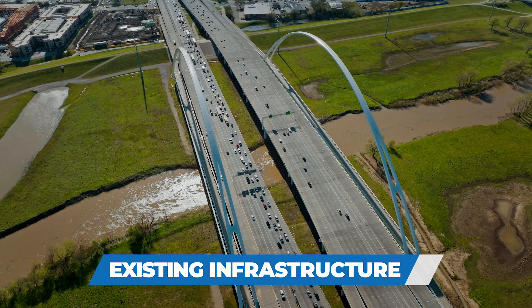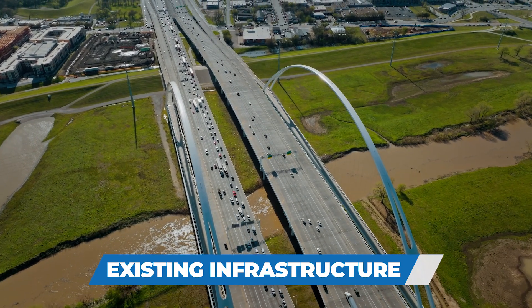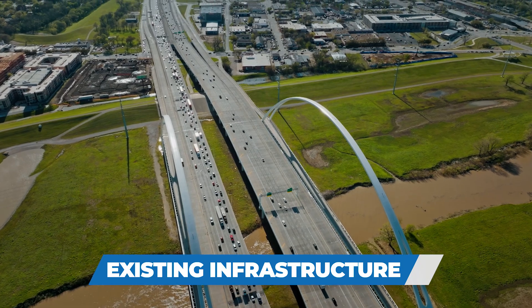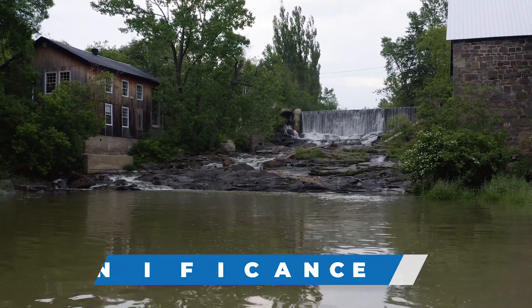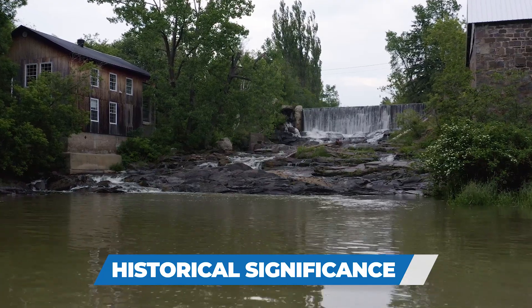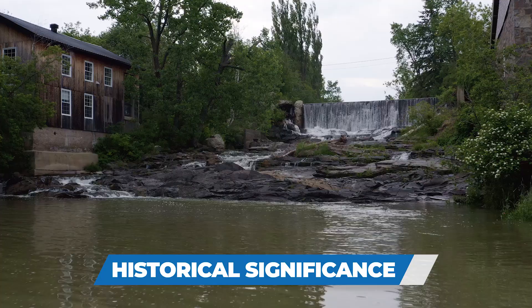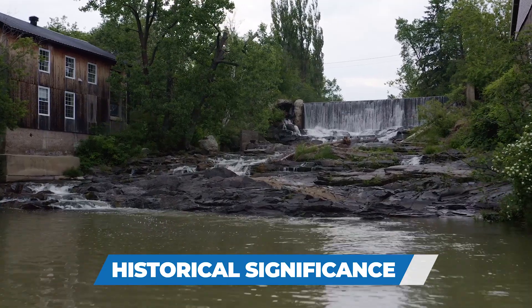Removing a dam changes the hydrology and morphology of a channel, which can result in impacts to local groundwater levels, bridges, buried utilities, and more. Finally, a dam may be considered a historic structure with significance to local culture and heritage. Historic preservation laws may require careful navigation as part of a dam removal project.